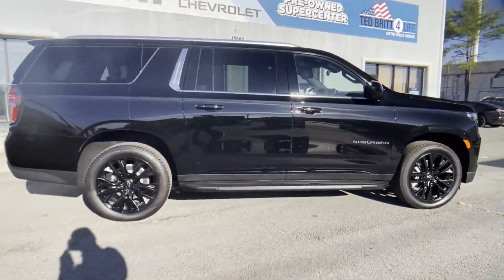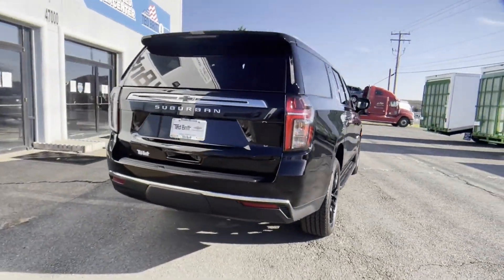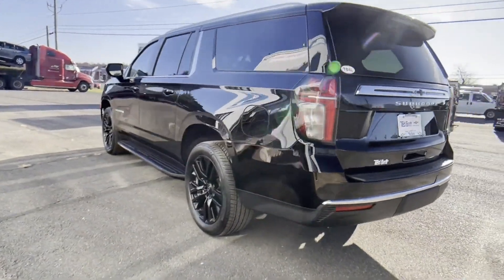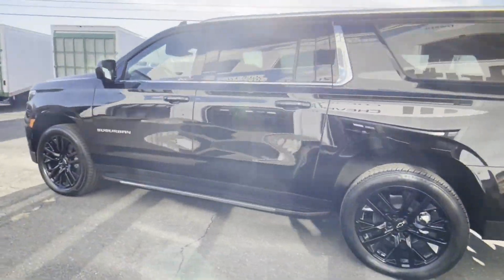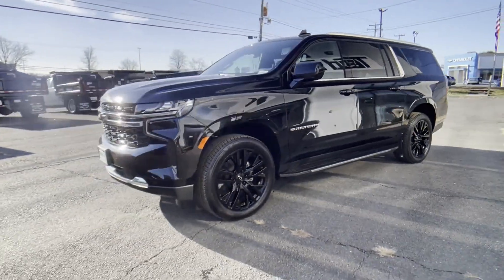You'll enjoy first-class features that create a premium environment such as Lane Keeping Assist, Lane Departure Warning, Wi-Fi Hotspot, Satellite Radio, and Navigation.